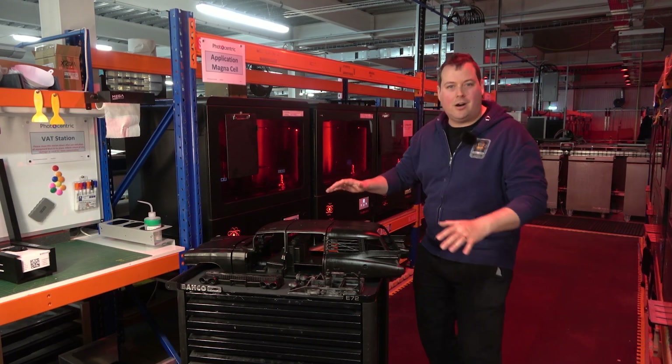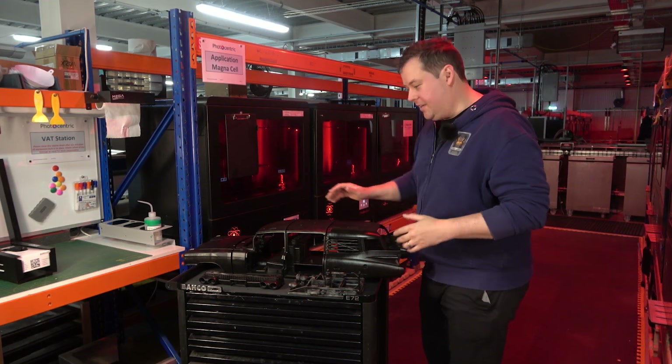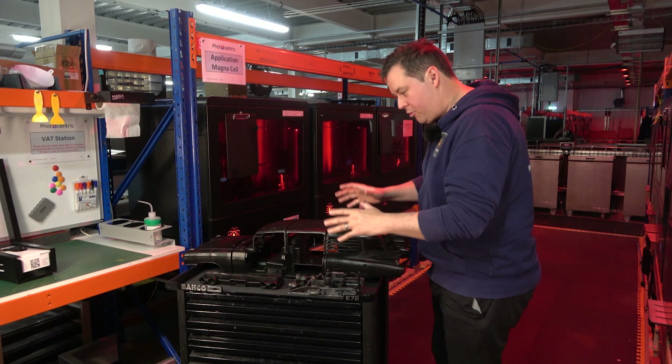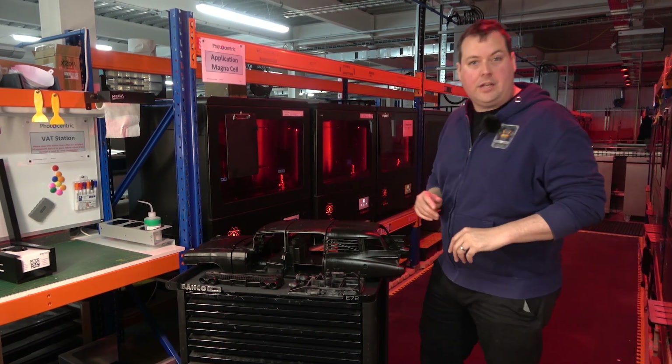Here we are in Photocentric's print farm, and this is one of the reasons for our visit today. Our next big project is the Ecto-1 from Ghostbusters — it's a model available on GAMBODY.